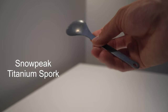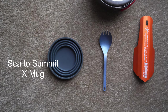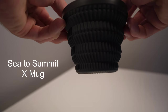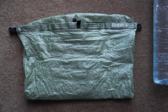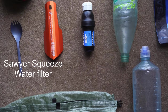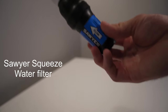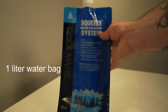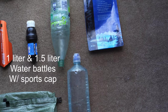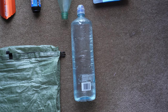I have the Snow Peak Titanium Spork and a Sea to Summit X mug. I'm kind of a coffee addict so I can't really go anywhere without a coffee mug. Next up is a DCF food bag from Z-Packs. I have a Sawyer Squeeze filter that I throw onto a water bottle — I find that a lot easier to fill in rivers and natural water sources than the bag, but I do carry the bag because it's light and small for longer water carries. I also have a couple of Smart Water caps for the sports bottles.